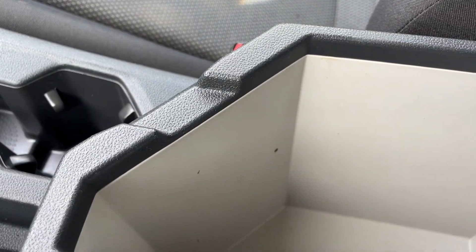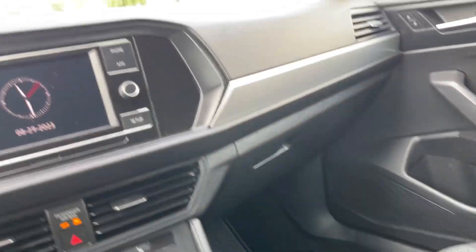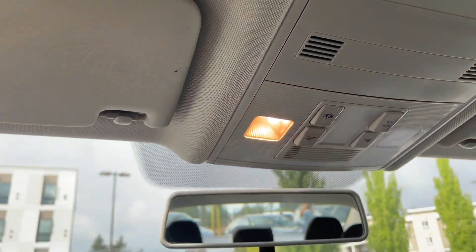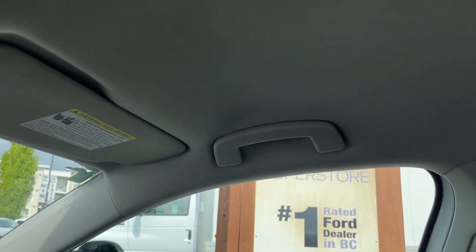There's lots of room and I like that it's a light color — it just makes it easier to find things. Off to the side is your glove compartment, manually dimming rear-view mirror, your lighting controls, and a grab handle up top to make it easier to get in.